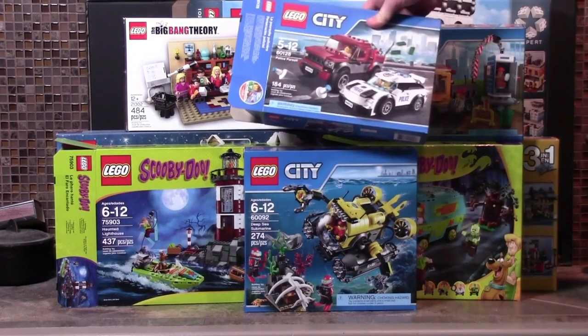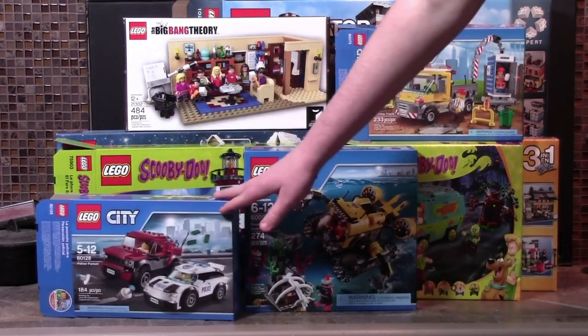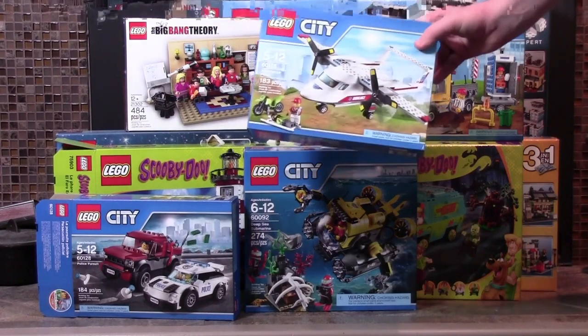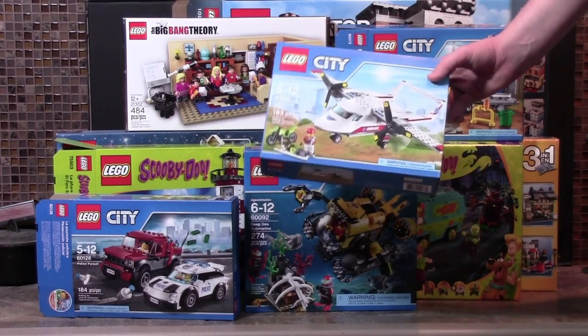The new Police Pursuit set with the new police car as well as the criminal car. The new Ambulance Plane, which is awesome — I don't even remember seeing this set in the 2016 pictures because LEGO made me remove them before I got the chance.